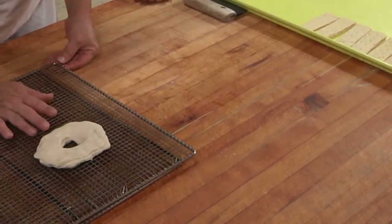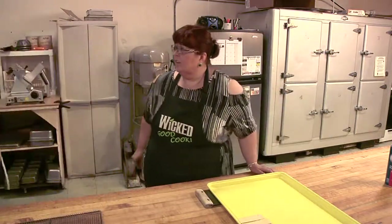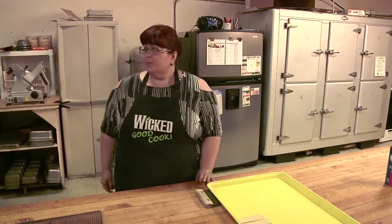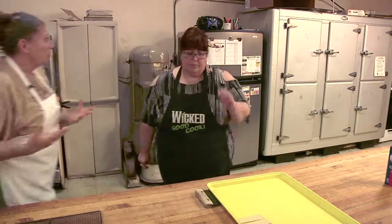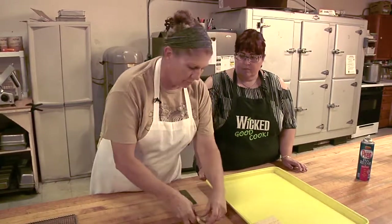These I actually get from a donut supplier out of Minnesota. I like the way they work better, but most of my stuff we get locally from a local restaurant supplier because we go through more than I want to put away.